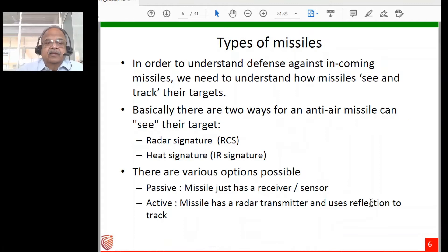To understand how an aircraft can defend itself, we first need to understand how missiles see and track their targets. There are two ways an anti-aircraft missile can see its target: it can look at the radar signature — the radar cross section, which is the reflected radar energy from the aircraft — or it can look at the heat signature, which is the infrared emission coming largely from the engine exhaust but also from other parts of the aircraft.